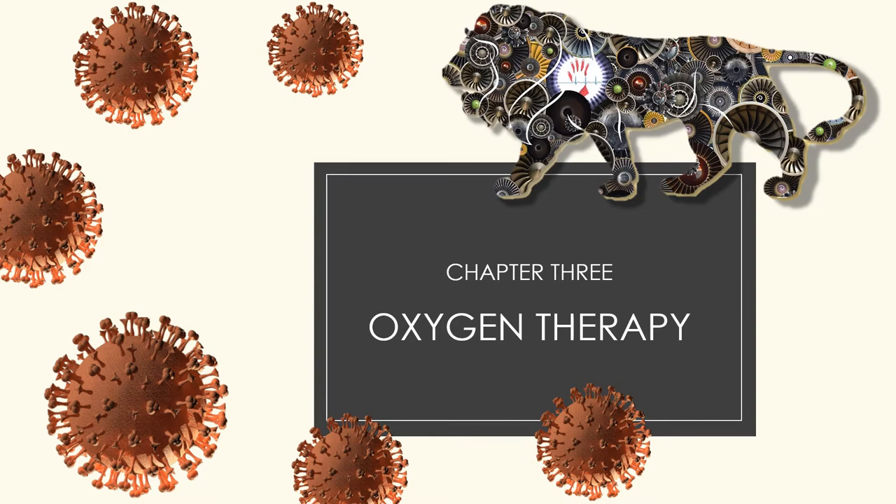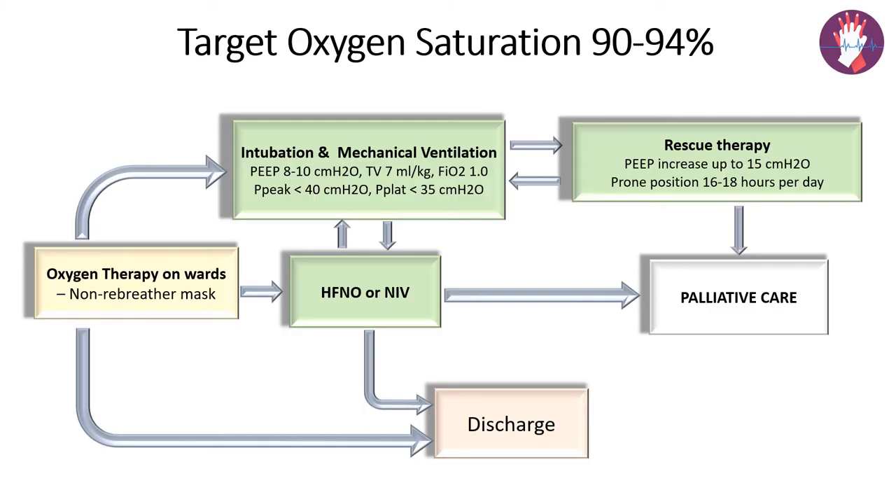WHO recommends supplementation of oxygen be done immediately in patients who have respiratory distress, hypoxemia, or shock, with a target SpO2 of 90 to 94%. This chart gives us a clear idea of how we should go about giving oxygen therapy to COVID-19 patients.